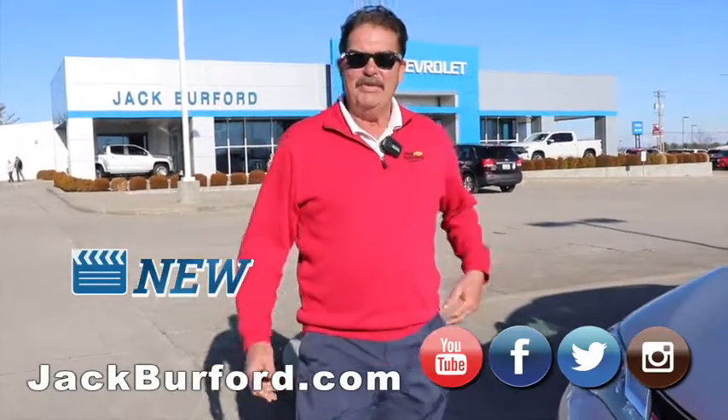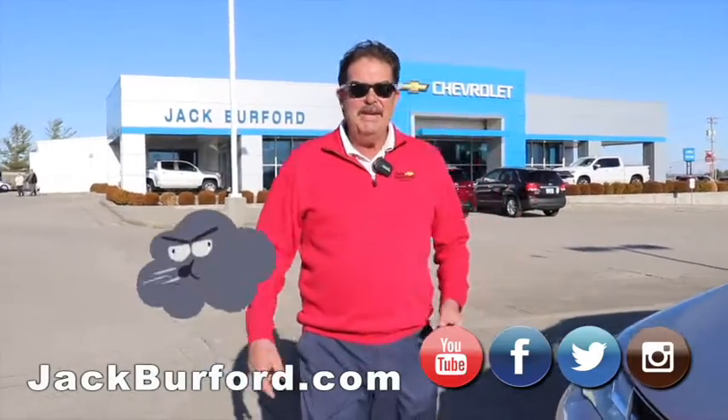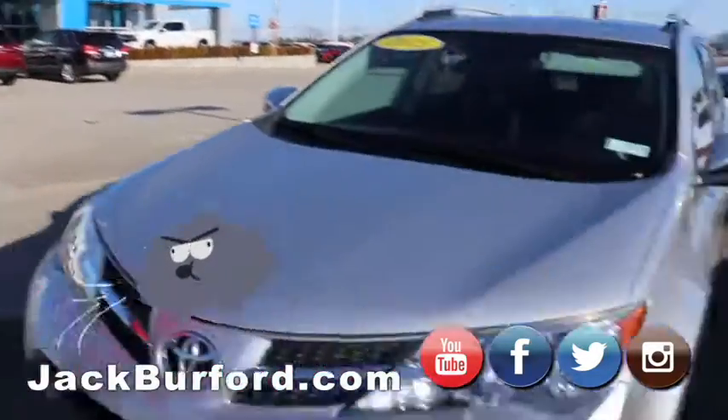Hi everybody, I'm Greg Atwater here at Jack Burford Chevrolet. We're going to walk around the lot. It's such a pretty day — a little windy, but we'll start out with some of our used inventory.